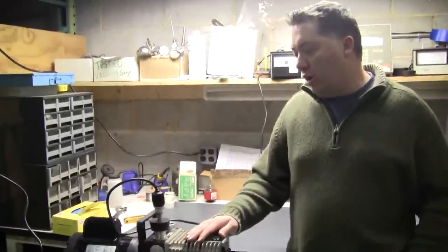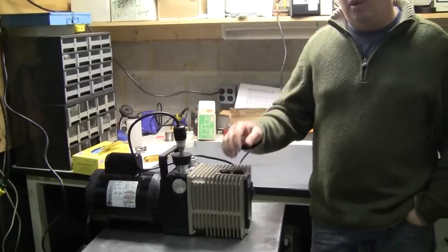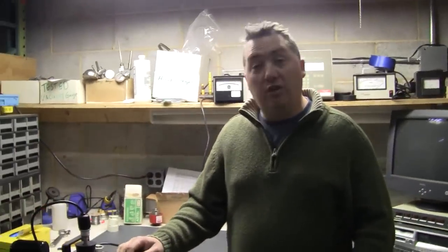In our opinion, there are two schools of thought. A vacuum pump is either rebuilt completely by a company with the knowledge and skill set to do it, or you buy a used vacuum pump.